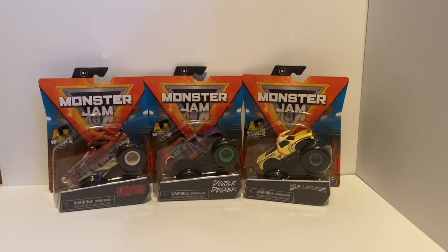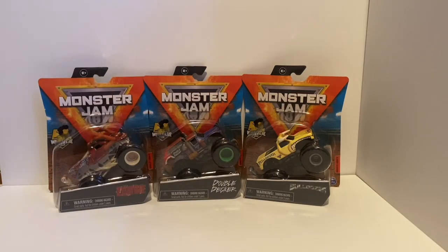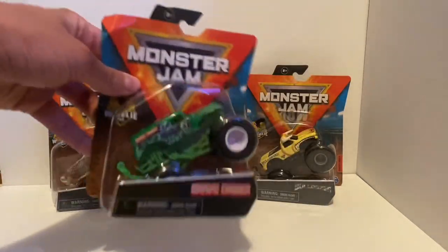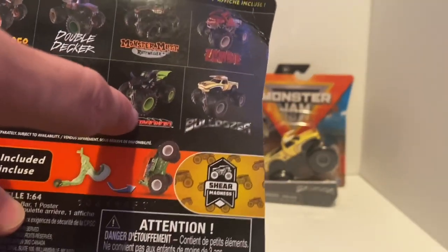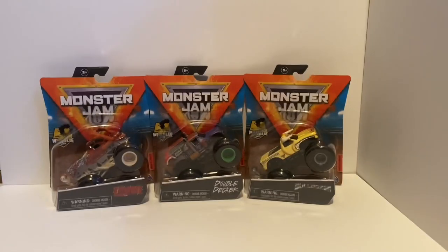Hey guys, it's Courtney and Reagan. We got the brand new Monster Jam Series 17 assortment for 2021. We got seven of nine — showing my three favorites in the back. We did not get the Bakugan Dragonoid, the Darkest Neo one, or the chase piece — the black El Toro Loco for the showtime trucks — but I'll take seven out of nine. I'm gonna get the other ones on eBay probably, because those are the hard ones to find.